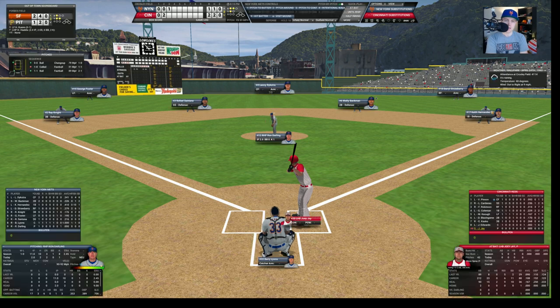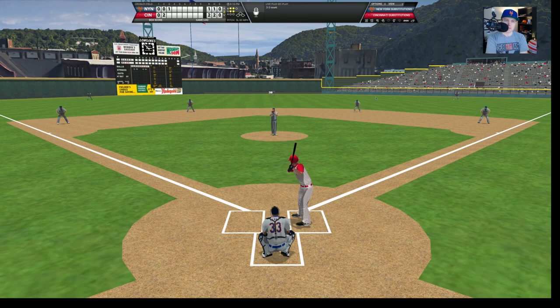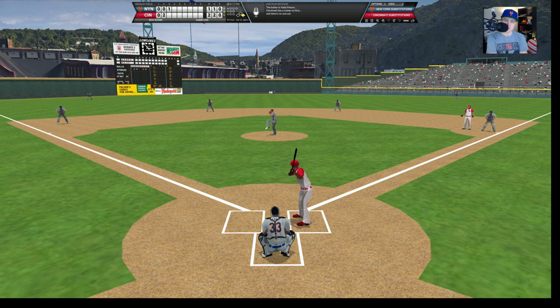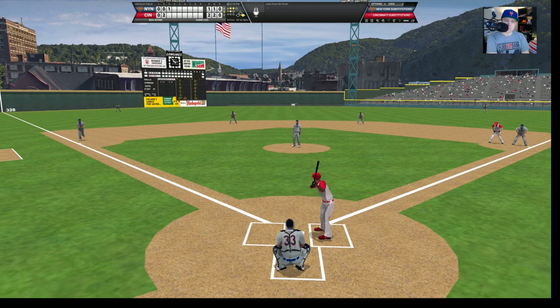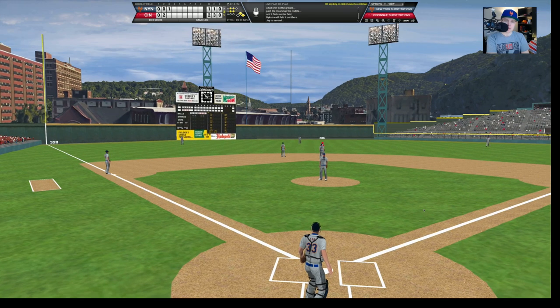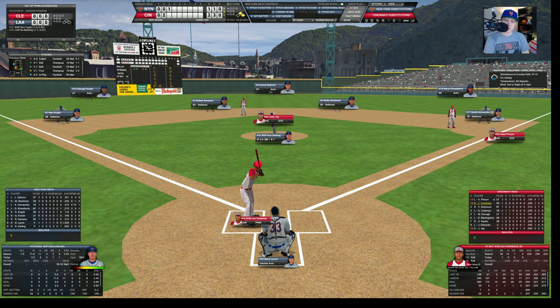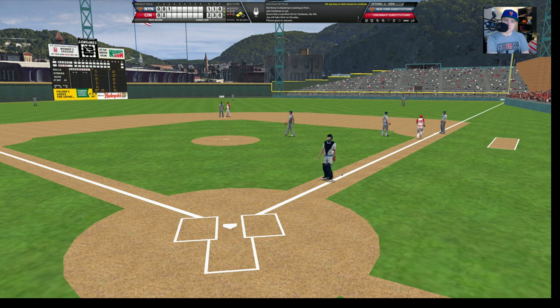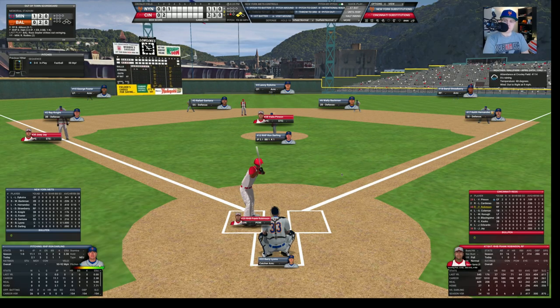Dykstra's got about 7 or 8 stolen bases and hasn't been caught yet. He fouls off a couple of pitches, works it to 2-2. Up the middle — Blasingame grabbed that one. What a catch, what a good play. Wally Backman comes up with two men out. Ground ball to the left side — fielded by Casco, throws to first for the out. We go to the bottom of the third, still 2-1. Joey Jay, the pitcher, leads off. Darling gives him a walk — never a good sign to walk the pitcher.